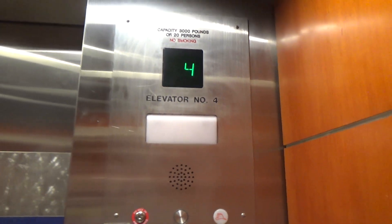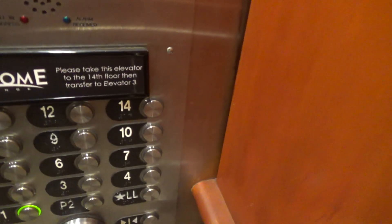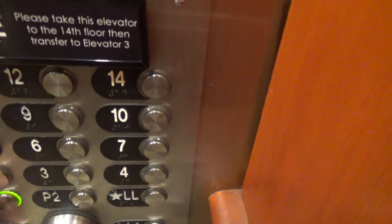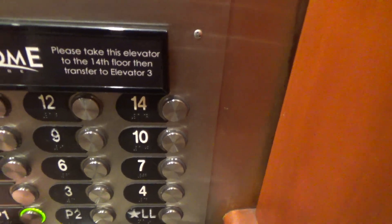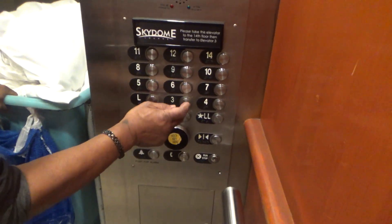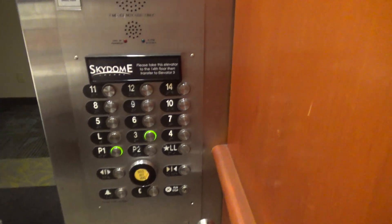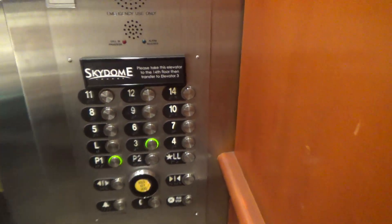14th floor. Sure, absolutely. How are you doing? Pretty good. I'm doing one last video because I'm leaving — I'm going to miss this place. Where are you from? I'm from Stafford — Stafford, Virginia.